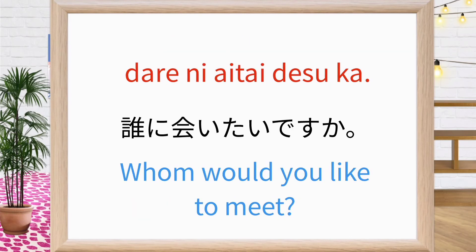誰に会いたいですか? Whom would you like to meet? Repeat after me: 誰に会いたいですか? 誰に会いたいですか? Good.